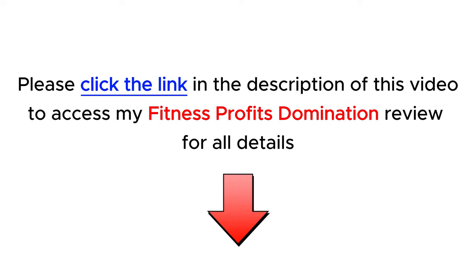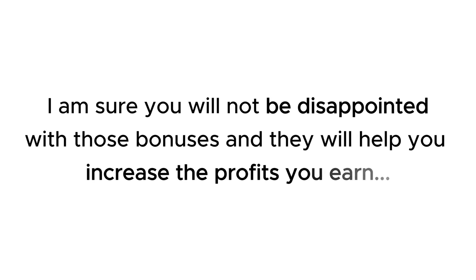Check them out at the end of the product review on my website hootereview.com by following the link in the description. I am sure you will not be disappointed with those bonuses, and they will help you increase the profits you earn.